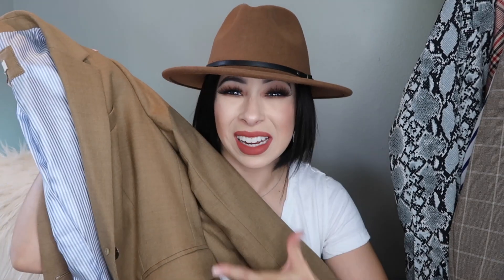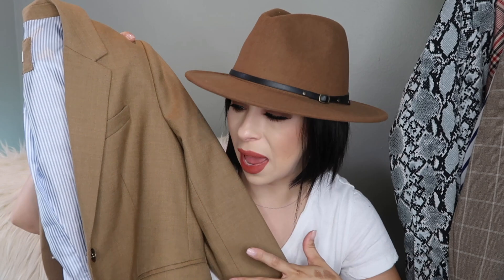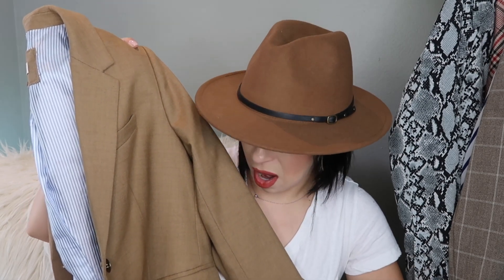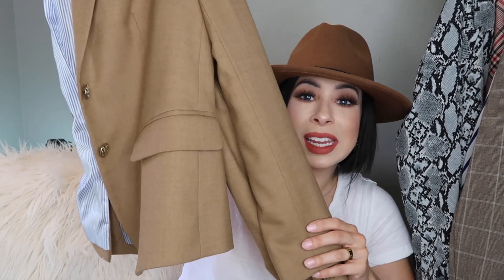This camel blazer goes with everything — even this hat. I love the camel shade; it's a very flattering color, almost like the color of skin. If you're into monochromatic looks, it's a great color to own in a blazer because you can wear it year-round. It's seasonless, effortless, and classic — it looks dressy and casual at the same time.